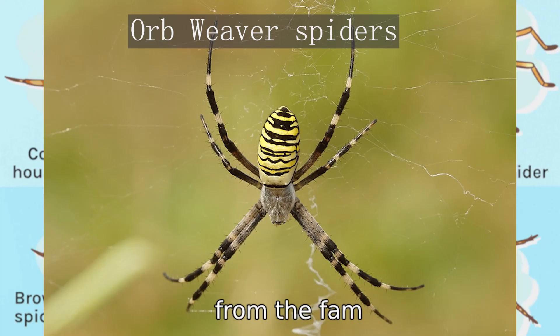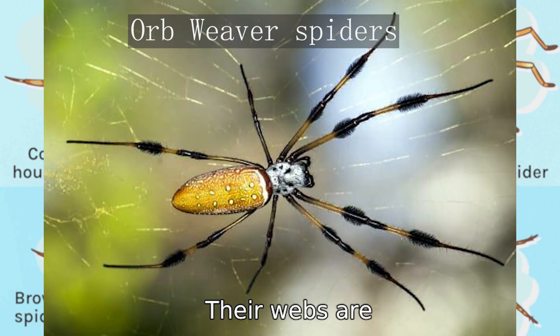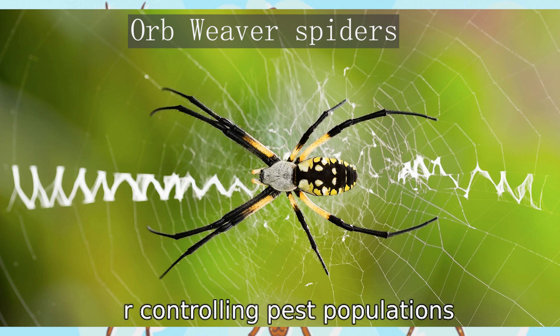Orb weavers, from the family Araneidae, are known for their intricate, spiraling webs. These spiders vary greatly in color, shape, and size and are often found in gardens, around porch lights, and under eaves. Their webs are a marvel of natural engineering, designed to efficiently capture flying insects. Orb weavers are not harmful to humans and are beneficial for controlling pest populations.